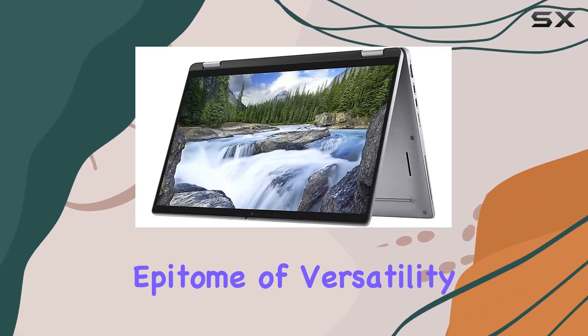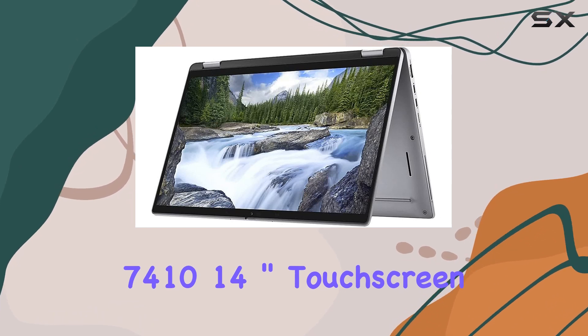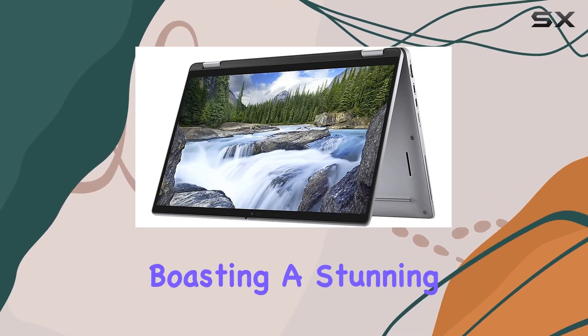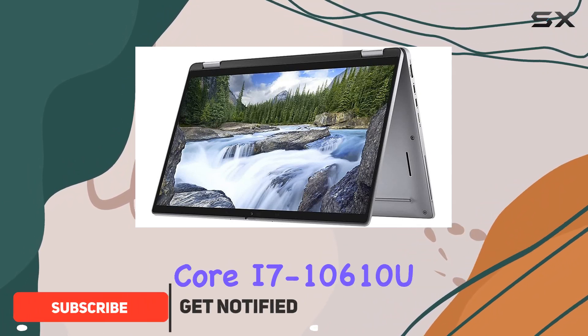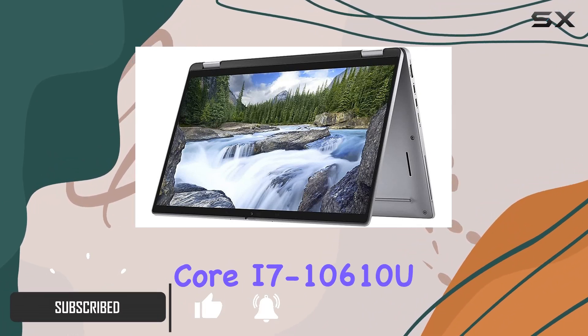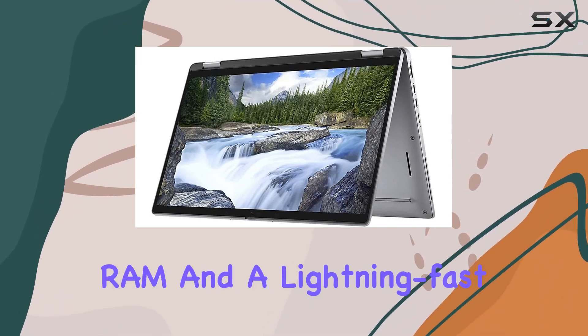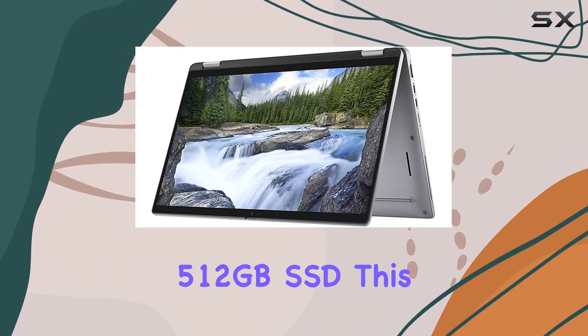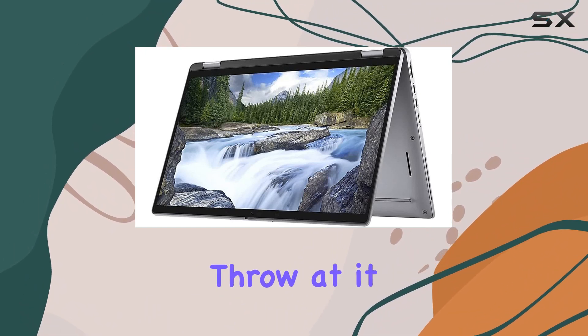Dive into the epitome of versatility and power with the Dell Latitude 7410 14-inch touchscreen 2-in-1 notebook. Boasting a stunning full HD touchscreen display, powered by an Intel Core i7-10610U 10th Gen processor, and backed by a whopping 16GB RAM and a lightning-fast 512GB SSD, this powerhouse is ready to tackle any task you throw at it.